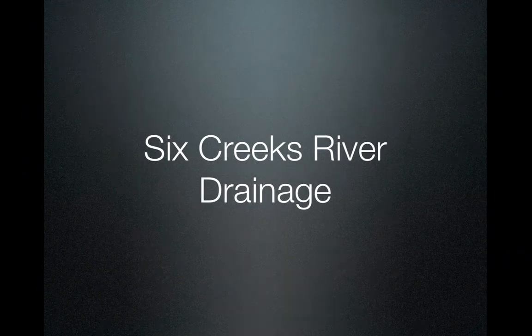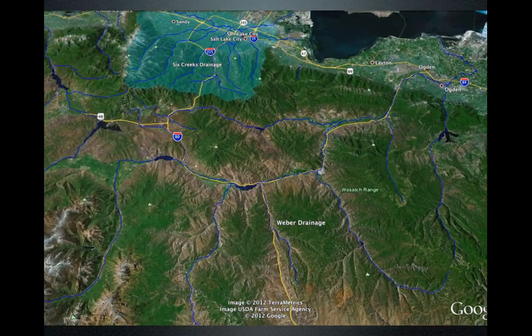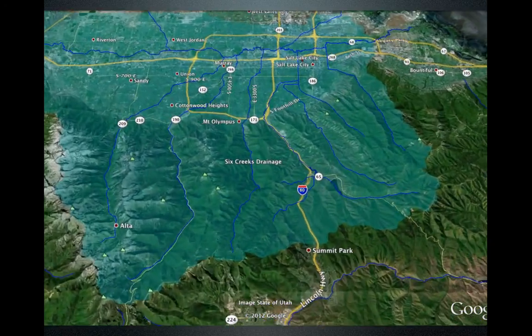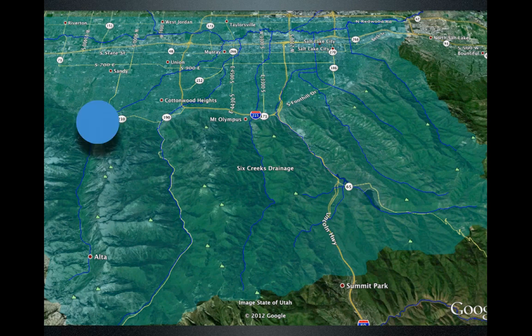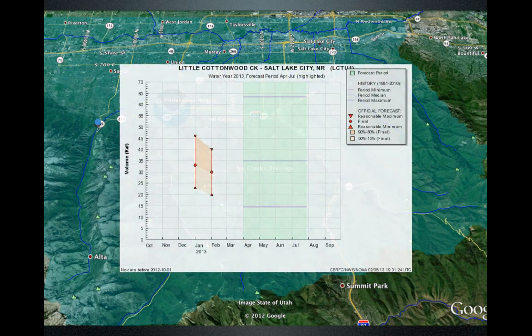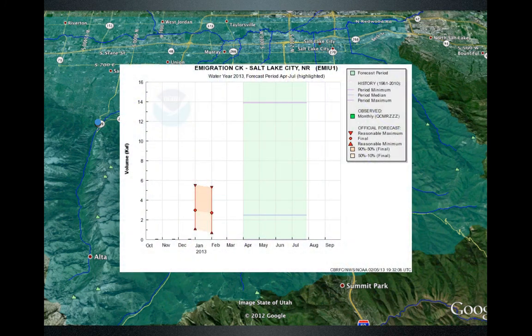Let's move over to the Six Creek drainage, the mountains east of Salt Lake County. We're going to look at two points. The first is Little Cottonwood, which is below median at about 30,000 acre-feet. Then we move over to Immigration Creek, a low-elevation watershed, at about 2,500 acre-feet — a small watershed producing small amounts.